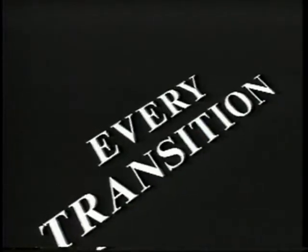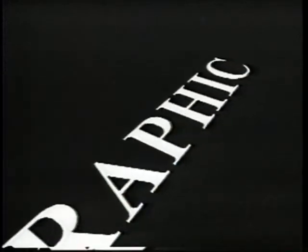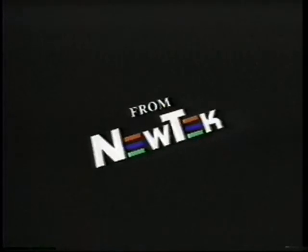Every transition, digital effect, graphic, title, and animation you're about to see was created entirely with a Video Toaster from NewTek.